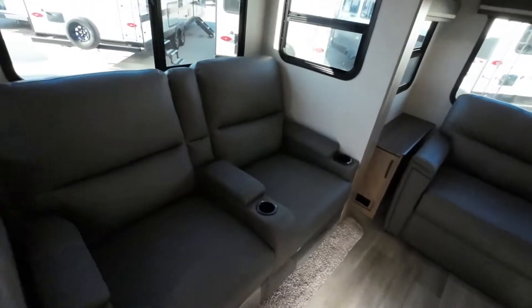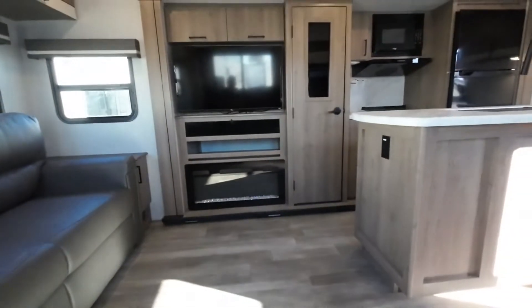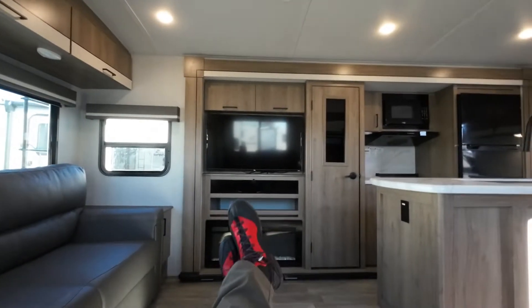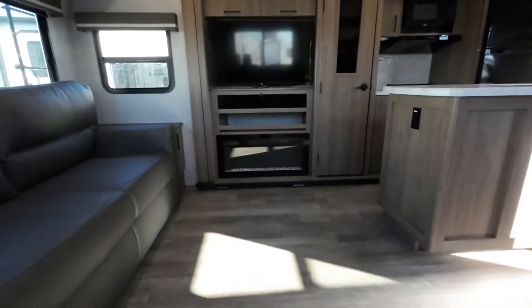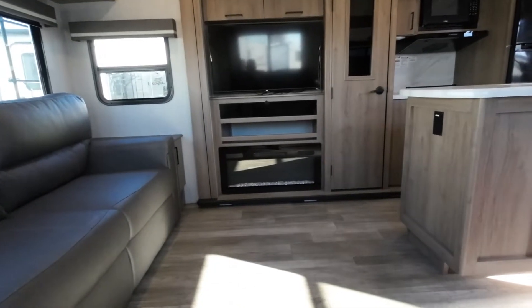The recliners are heated with massage, so after a long day this is your position. The fireplace is a functional space heater, so that will offset your propane usage substantially.